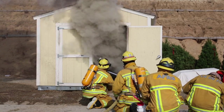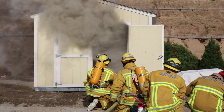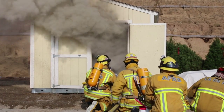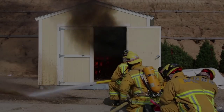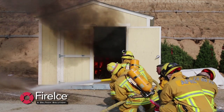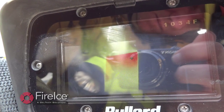Water alone compromises firefighter safety. In a world that produces synthetic materials which have a faster burn rate and a higher heat release rate, causing flashover within the first 10 minutes, other alternative suppression chemicals are needed to match our current tactics. In this simulated room and content fire, fire ice was used to extinguish the fire. The IDLH environment was greater than 1000 degrees Fahrenheit.